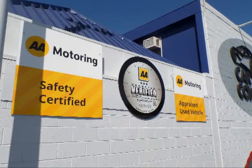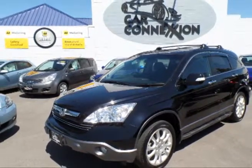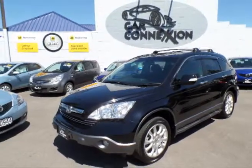Once back on the yard, we take pictures of the car for display on our website and Trade Me, and produce window cards to give you all the details and price.